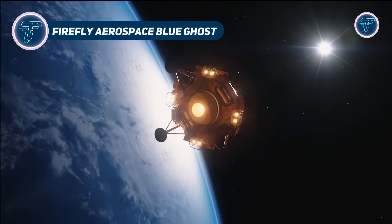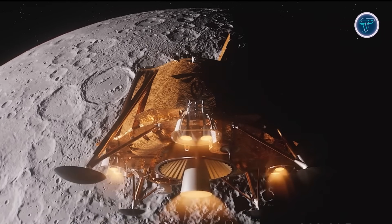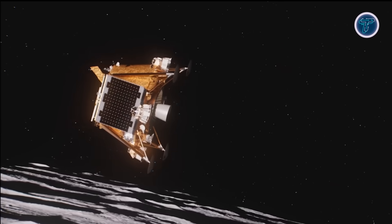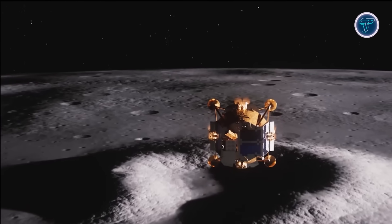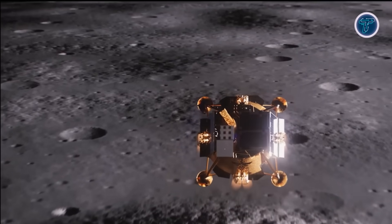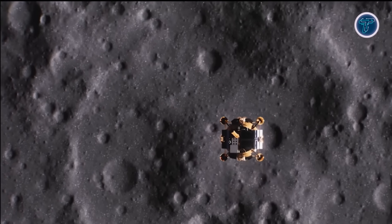The Blue Ghost Lunar Lander by Firefly Aerospace represents a major advancement in commercial lunar exploration. Built for precision and endurance, it delivers scientific and technological payloads directly to the Moon's surface under NASA's Commercial Lunar Payload Services program. Blue Ghost operates through all mission phases from Earth departure to lunar orbit and surface operations using systems optimized for communication, power, and thermal control.